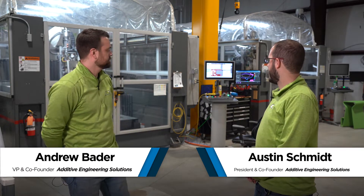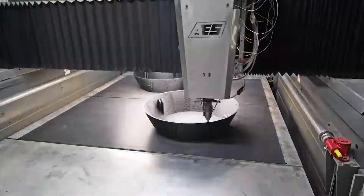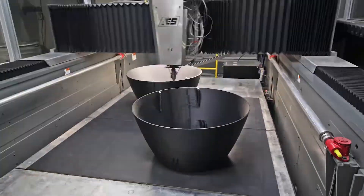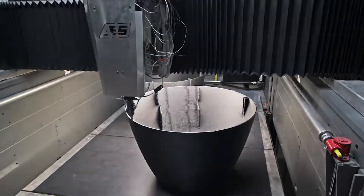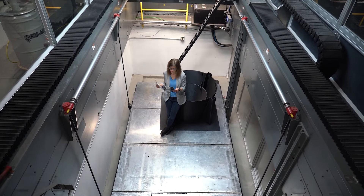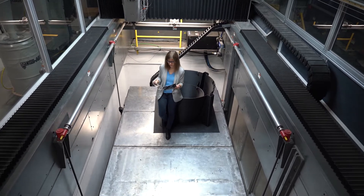The most recent addition that we have done with our facility is the installation of the pit that's behind us. It goes six feet deep and it runs under both of the printers. The pit allows us to keep the printers at floor level, but still maintain a large Z-height in the printing process. As you can see here, the table is lowering down as the print proceeds. That table can lower all the way down into the pit, allowing us to print up to about a hundred inches tall — a hundred inches of Z-height in the printing process.